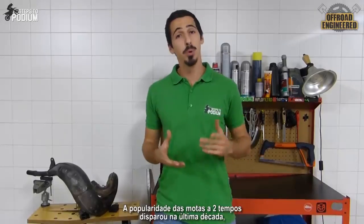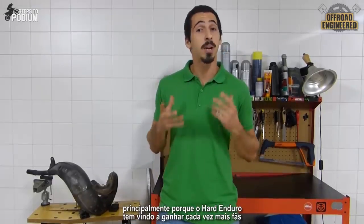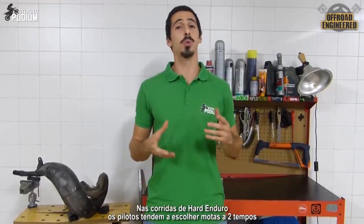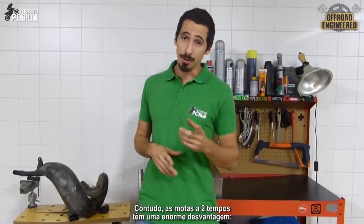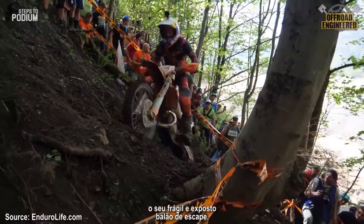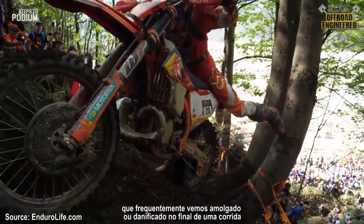The popularity of the two-stroke bike has spiked in the last decade, mainly because Hard Enduro is getting more and more fans every day. In Hard Enduro races, riders tend to choose the two-stroke bike for its agility and power output. However, two-stroke bikes have a huge downside: their fragile and exposed exhaust pipe, which is frequently seen dented or even damaged at the end of a race.